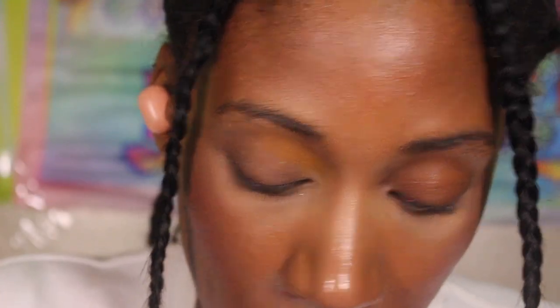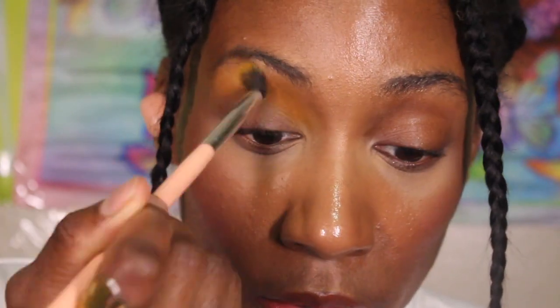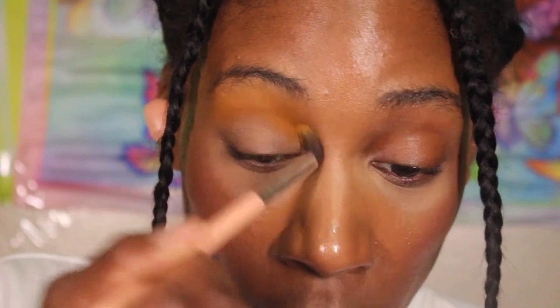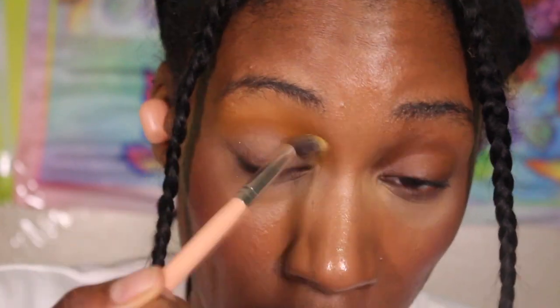I didn't expect it to oxidize the way it is. For those who didn't know, I've been rocking with Odin's Eye for a long time — since their second palette. A lot of people told me I was the first Black creator they ever saw using Odin's Eye. They didn't know how it would work on darker skin tones, thought it would look ashy. I took the risk to see how the colors work on people who look like us, and as you can see, the yellow is looking quite nice.